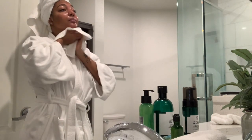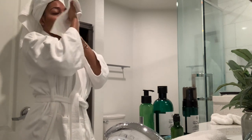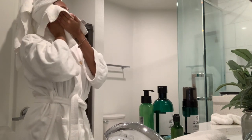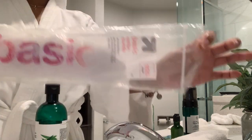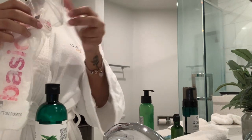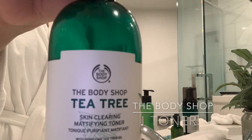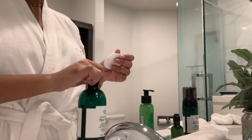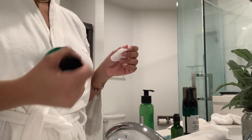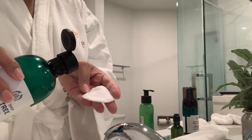Now I'm just going to pat dry my face with a towel. Then I'm going to go in with the toner — I'm just showing y'all the cotton pads I use to apply the toner right now. And then I'm going to go in with the toner, also from The Body Shop. They said to shake well, so I'm going to shake it.